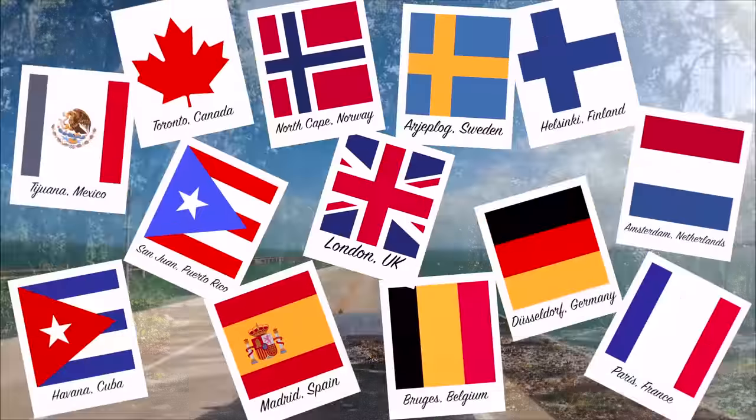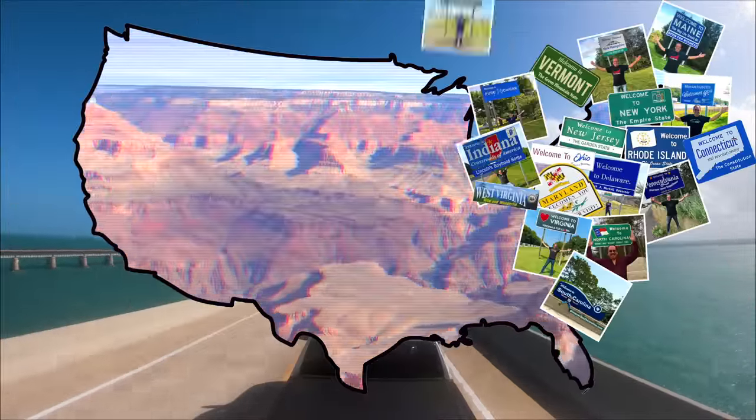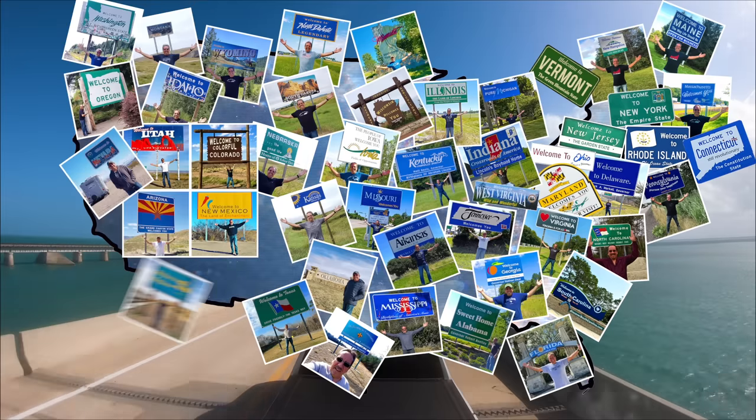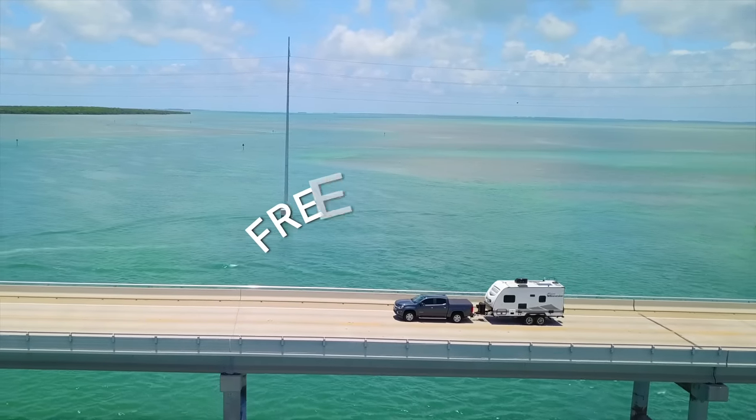I'm riding in my RV, wherever I want to be. Because I'm free in my RV.